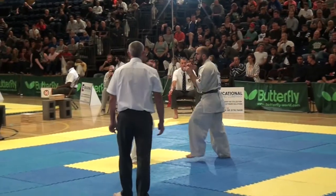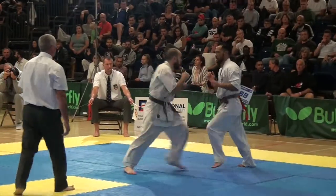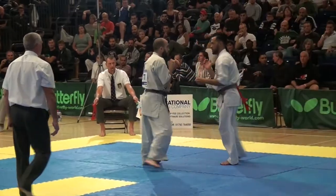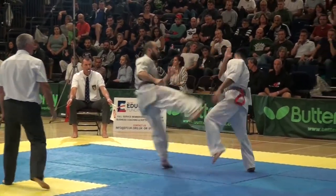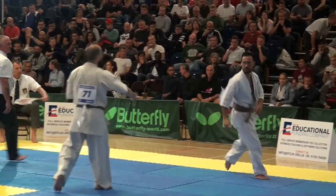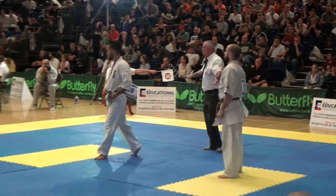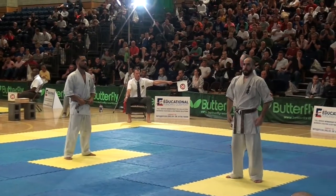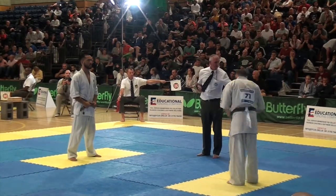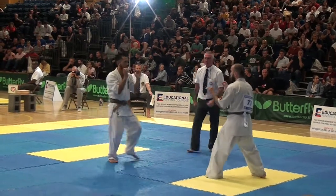The next two fighters in area A: number 42 and number 40. Number 42 to wear red, area A. Number 47 to wear red, area A.